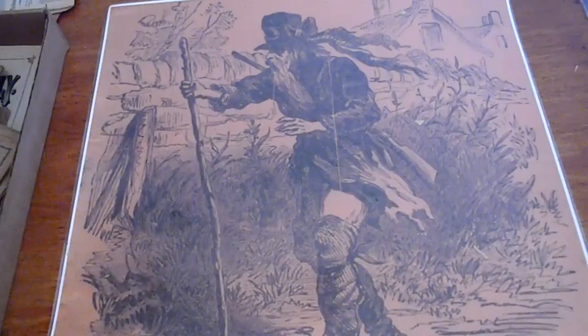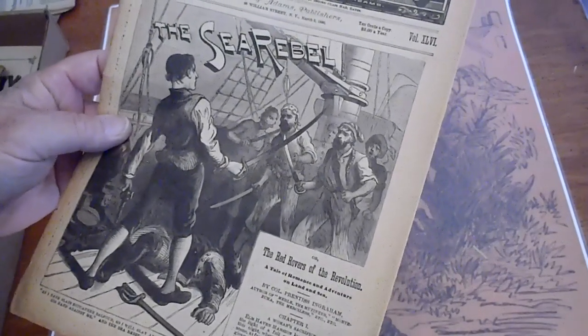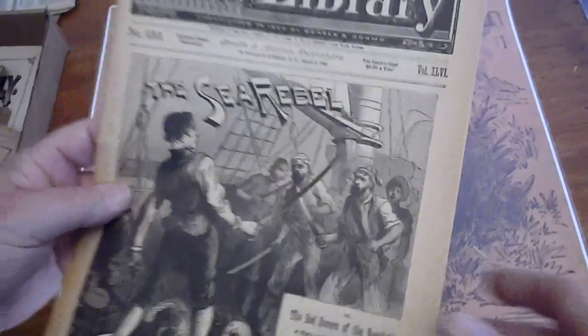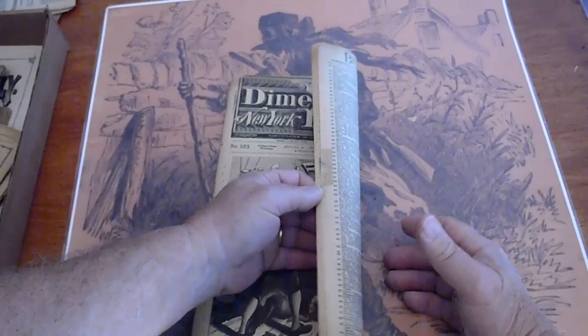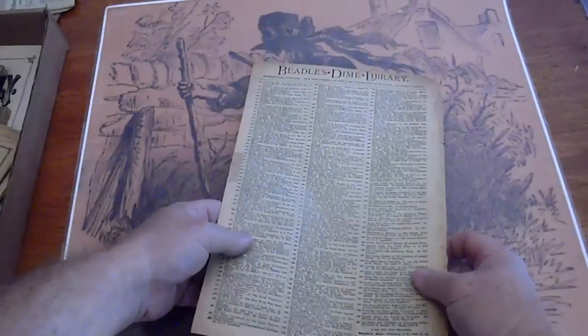Number 593. Sorry, folks — I don't have my glasses on, so I'll have to put it in. There it is — 1890. Pages are white. It does have some tape on some of the tears on the edges.